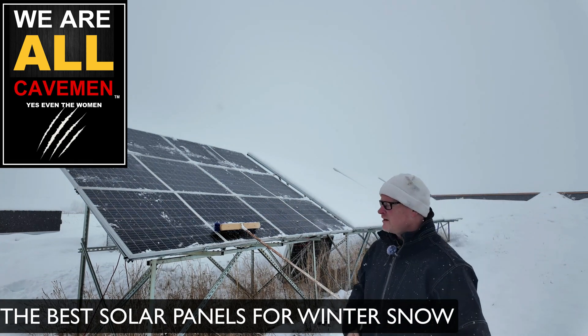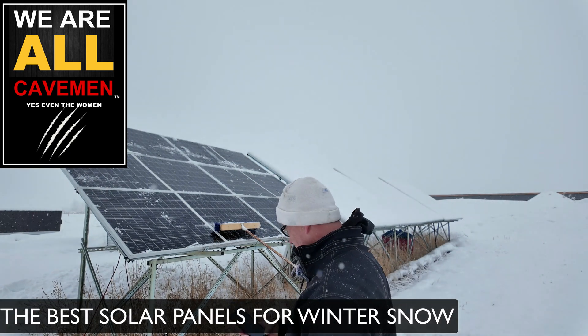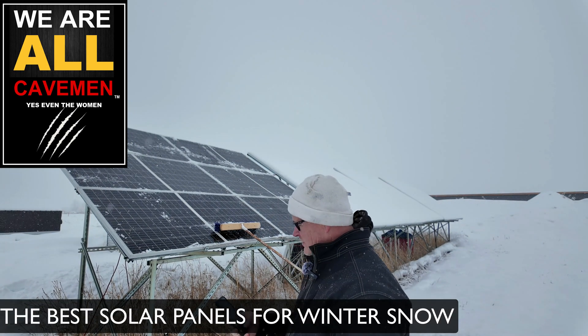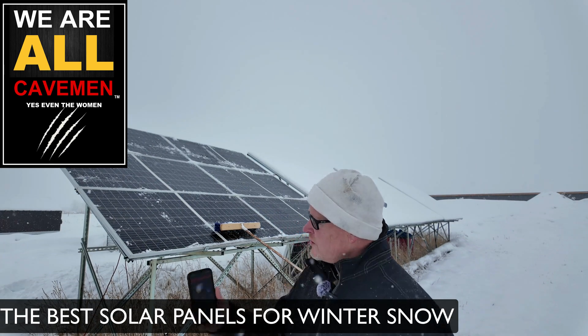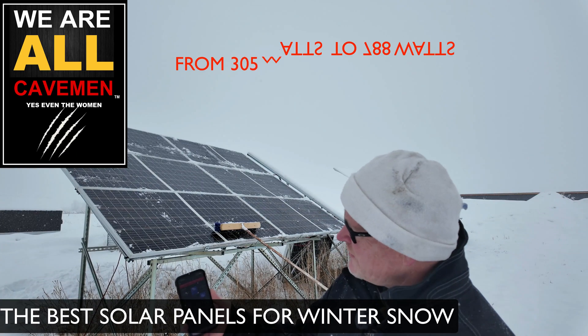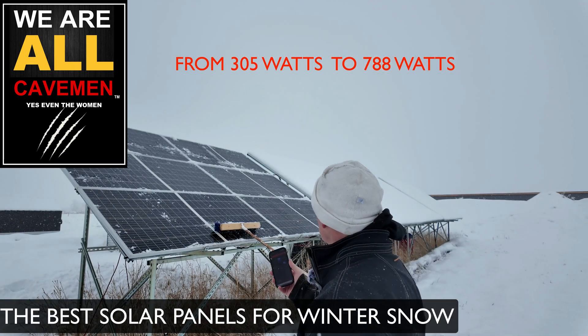Let's check and see how much that one section of six panels changed. We're up to 788 watts from this one section of six panels.